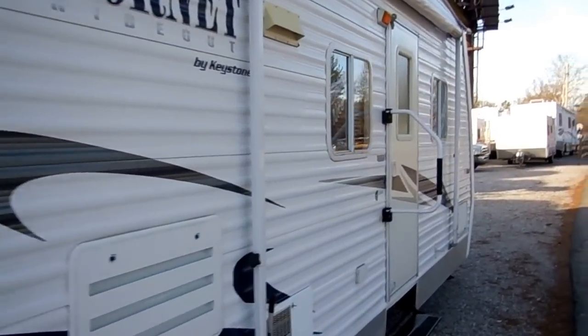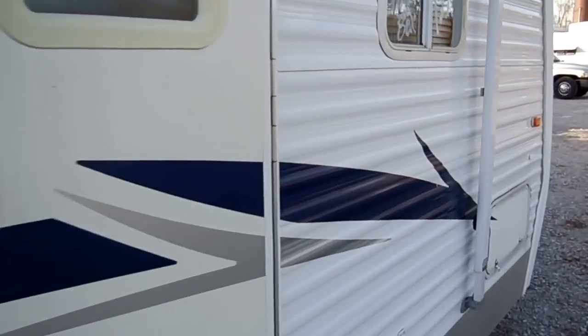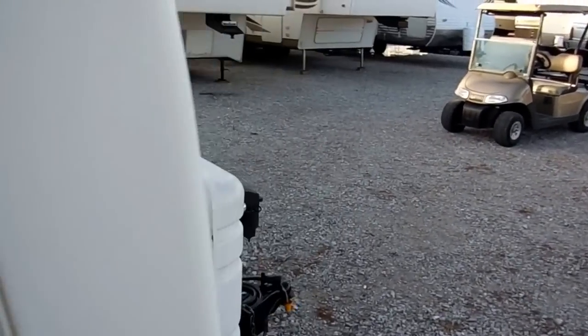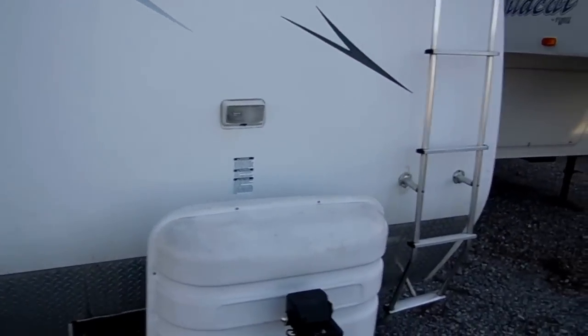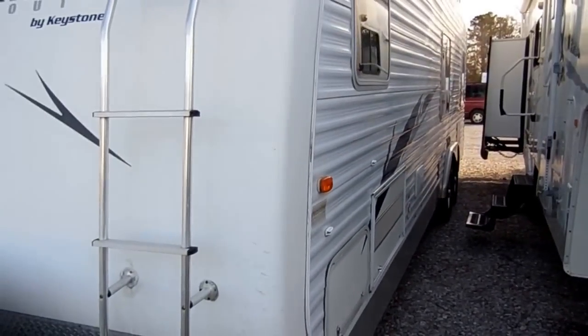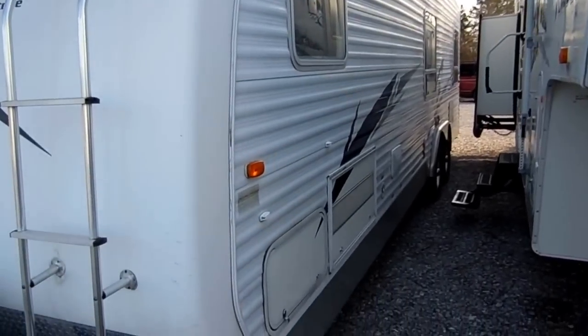Keystone RVs — one of the biggest manufacturers of towable RVs, second only to Forest River. They build the Montana, the Sprinters, the Springdales, and many other brands, so this is a well-established brand. They've built hundreds of thousands of RVs, so it's safe to say they know what they're doing.